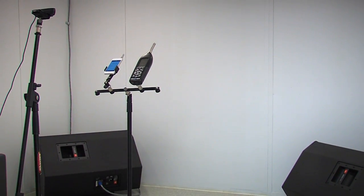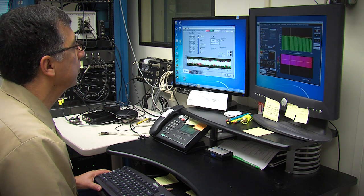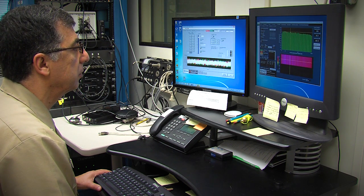The app was subjected to and met the same rigorous testing requirements that were established by a NIOSH laboratory study of commercially available sound measurement apps.